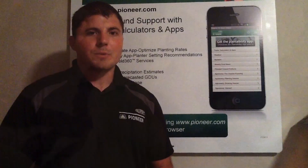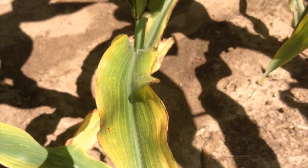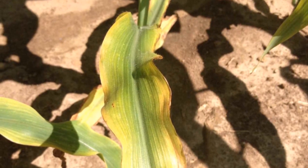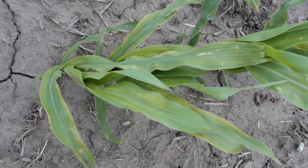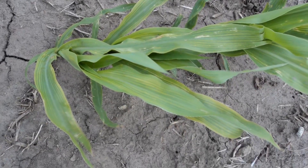This can easily be confused with potassium deficiency, which creates similar symptoms on the lower leaves. However, the yellowing occurs from the leaf margins into the midrib. On the other hand, sulfur deficiency is exhibited on the newer leaves and has interveinal chlorosis, or yellowing stripes, on the newer leaves.